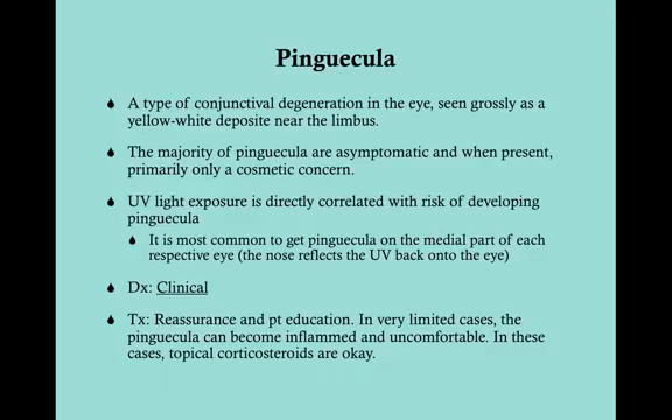The pinguecula is a type of conjunctival degeneration in the eye. A lot of times it won't be noted unless it's by you or the patient, and it's only noted visibly because these don't cause any symptoms most of the time. When you look at a pinguecula, you see a grossly yellowish-white deposit in or around the limbus — the area where you transition from sclera to cornea, right around the periphery of the iris.